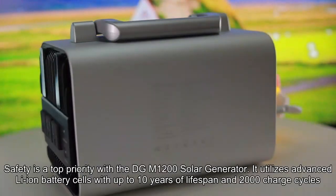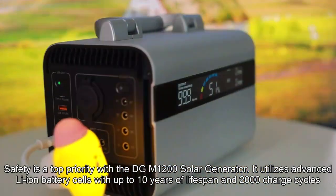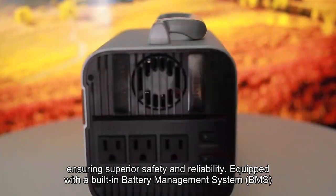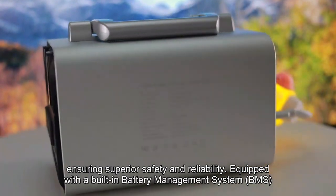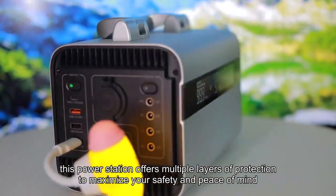Safety first. Safety is a top priority with the DGM1200 solar generator. It utilizes advanced Li-ion battery cells with up to 10 years of lifespan and 2,000 charge cycles, ensuring superior safety and reliability. Equipped with a built-in battery management system (BMS), this power station offers multiple layers of protection to maximize your safety and peace of mind.